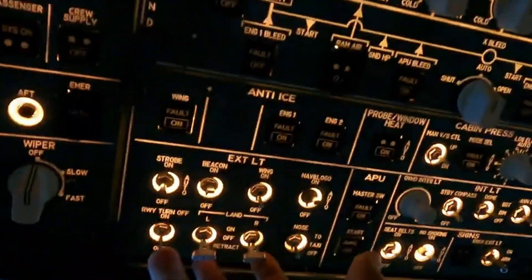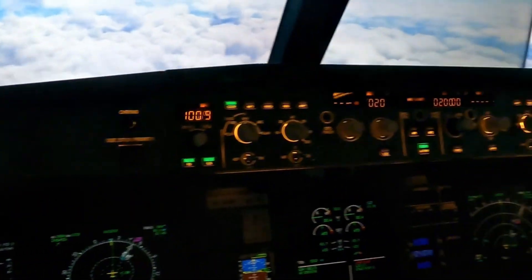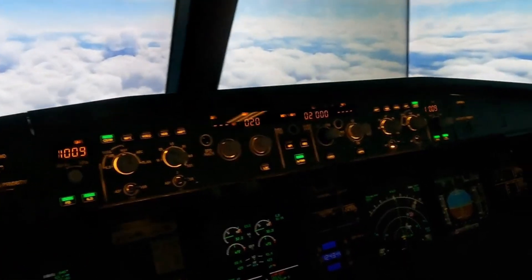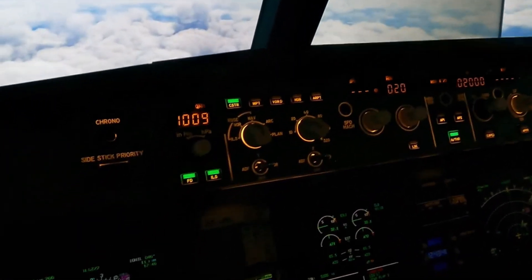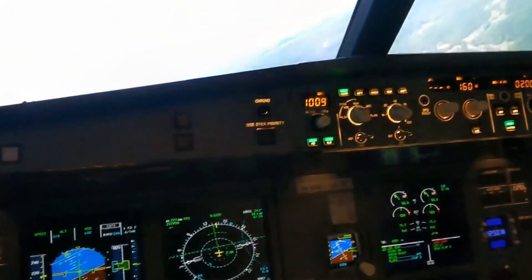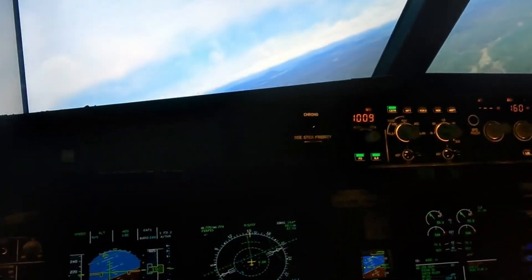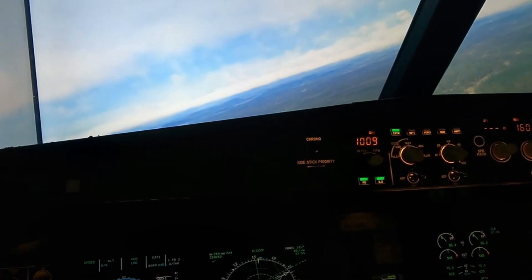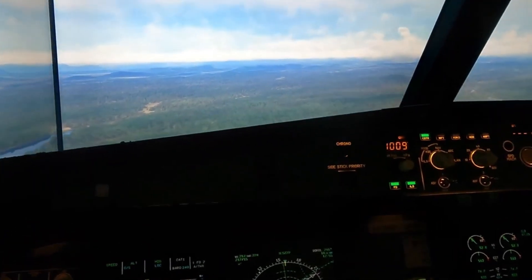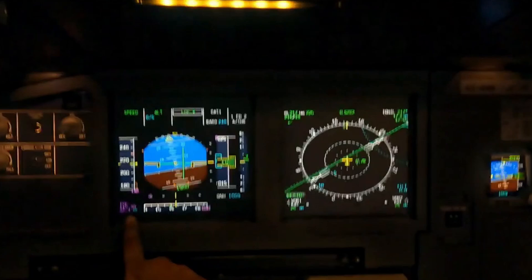We just crossed below 10,000 feet so I'm doing my 10,000-foot checks — all good. Getting down and coming in for landing. Given the situation I'll be doing the landing today — once we get close to the airport I'll take over. We've requested a nice long straight-in final approach so we have time to configure the aircraft, because the flaps are going to move really, really slowly.